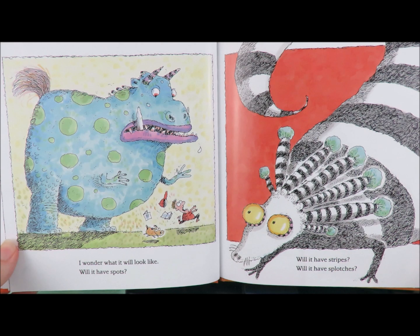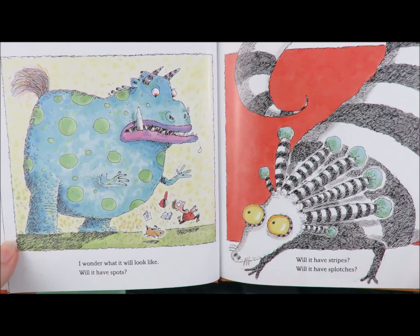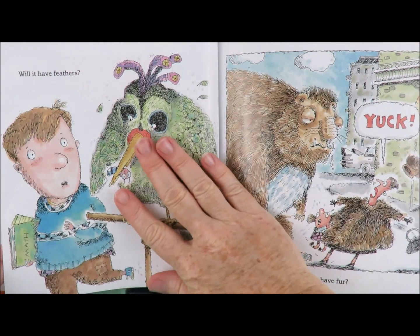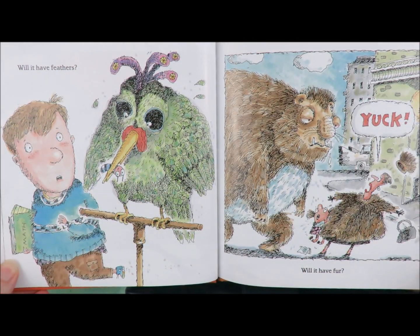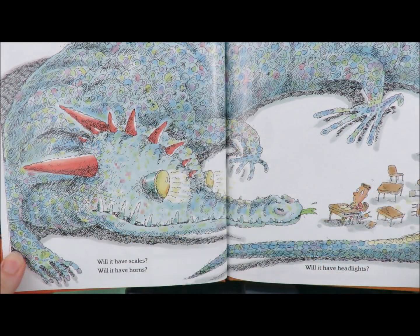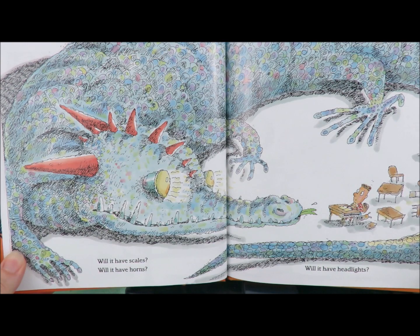I wonder what it will look like. Will it have spots? Will it have stripes? Will it have splotches? Will it have feathers? Will it have fur? Yuck! Will it have scales? Will it have horns? Will it have headlights?